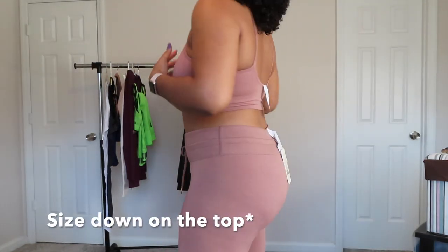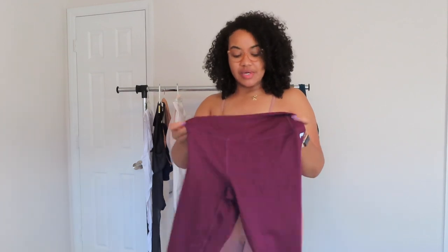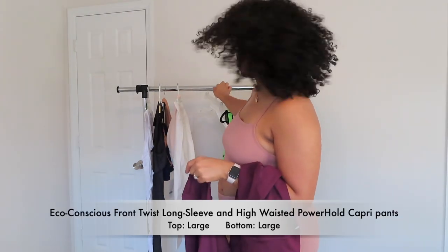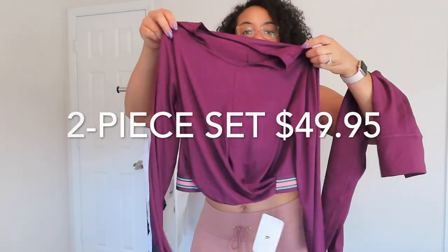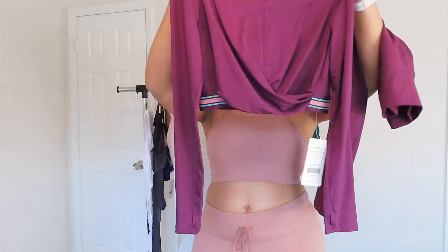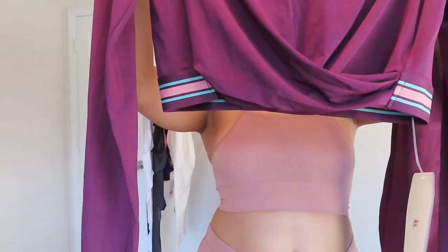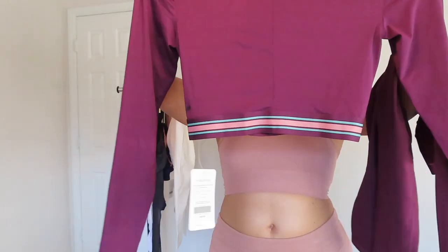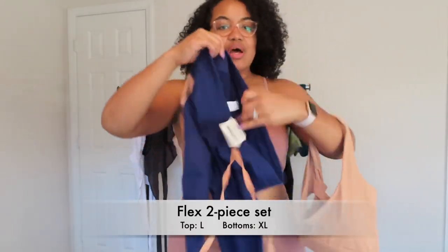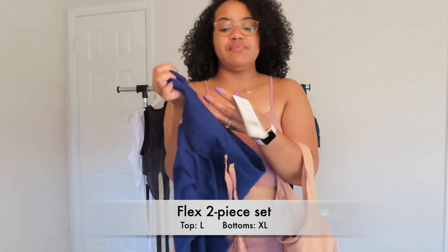I'm going to keep my lounge outfit on for the rest because a lot of the remaining items have similar fits to earlier styles. I love a budget-friendly option, so I did not pay the listed prices. This next top has super cute detail at the bottom, and it works great for spring or winter.